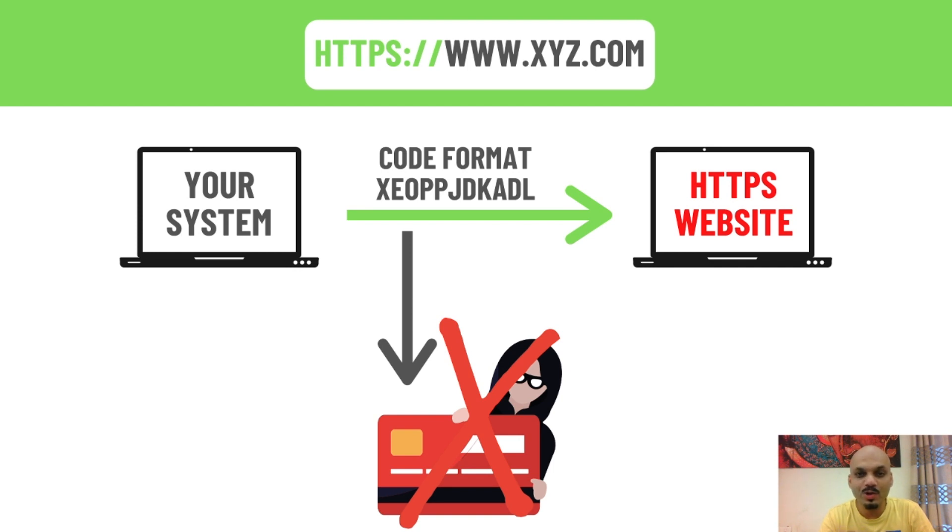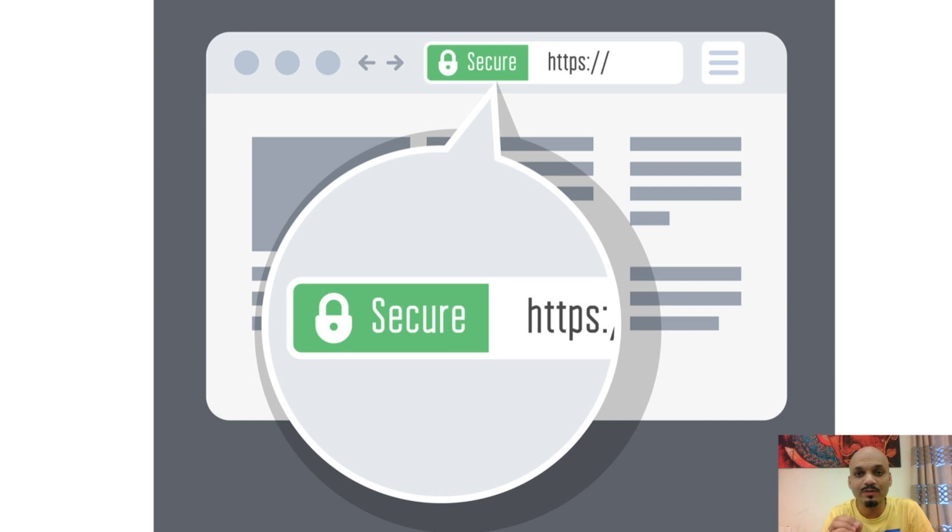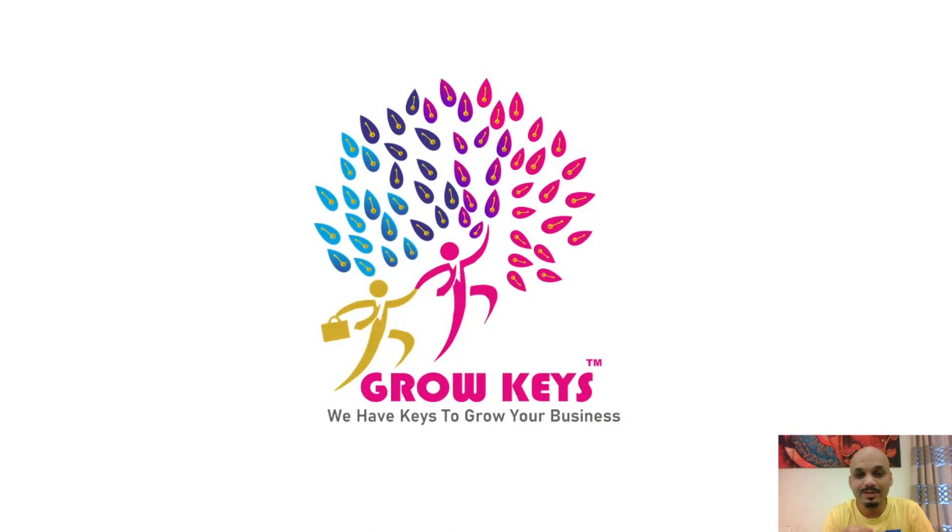What are you waiting for? Go and install an SSL certificate today. If you love the video, don't forget to subscribe to our channel growkeys and comment with your queries — we will reply to all of them. One more important thing: an HTTPS certificate does not give authenticity of the website. Don't forget to subscribe to growkeys, as we have keys to grow your business. Thank you.